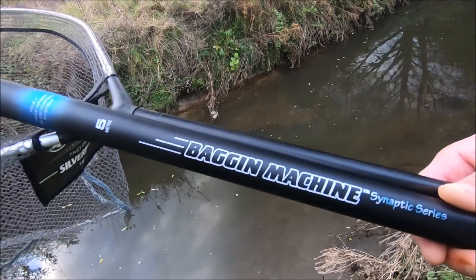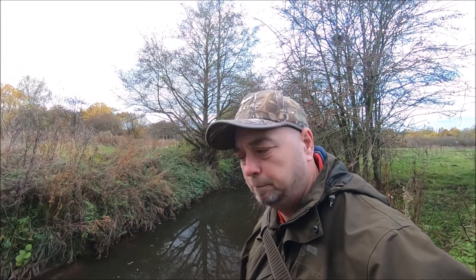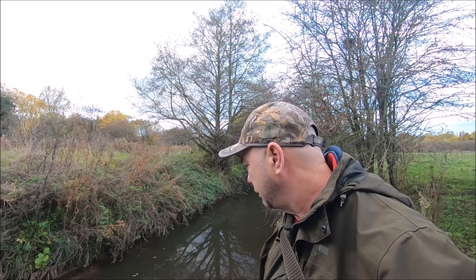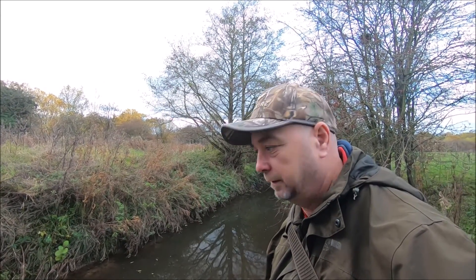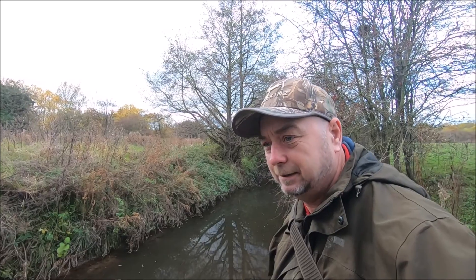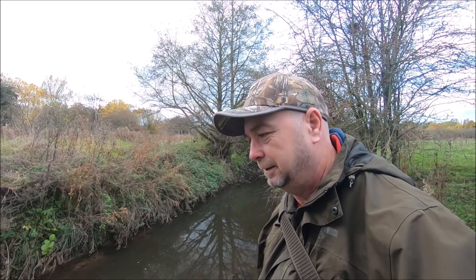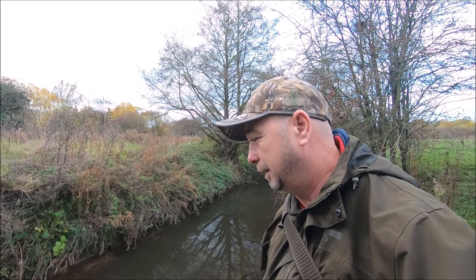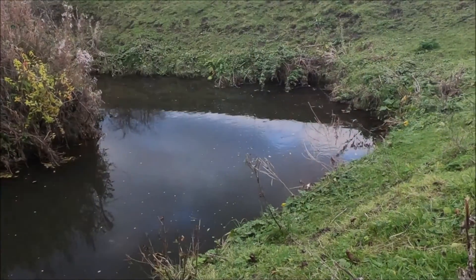It's a midi bagging machine, a 5.5 metre pole. I'll only be fishing it at five metres today which is more than enough for this tiny little river. Hopefully, as well as the chub and perch I've been getting on the lures, we stand a chance of getting some dace, roach and gudgeon, and maybe a minnow - there's loads of them in here.